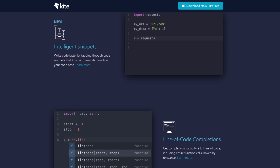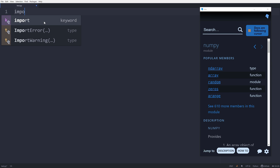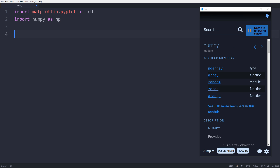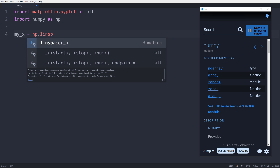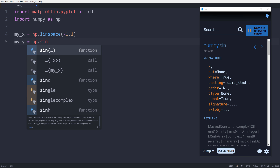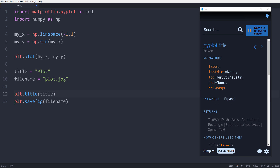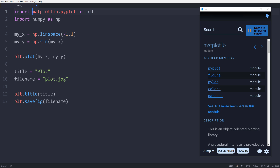The sponsor of today's video wants to help you code faster with their free product called Kite. Kite is a free plugin for your IDE or text editor that uses machine learning to give you the best possible completions for your Python code. It's capable of completing entire lines, entire function calls, and ranks all completions by relevance. It even has a feature called Intelligent Snippets, which lets you quickly tab through options and choose your completion. One of the coolest features is Copilot, which provides one-click documentation showing information about modules, classes, methods, and functions based on your cursor location. The best part is it's free — download it at the link below.